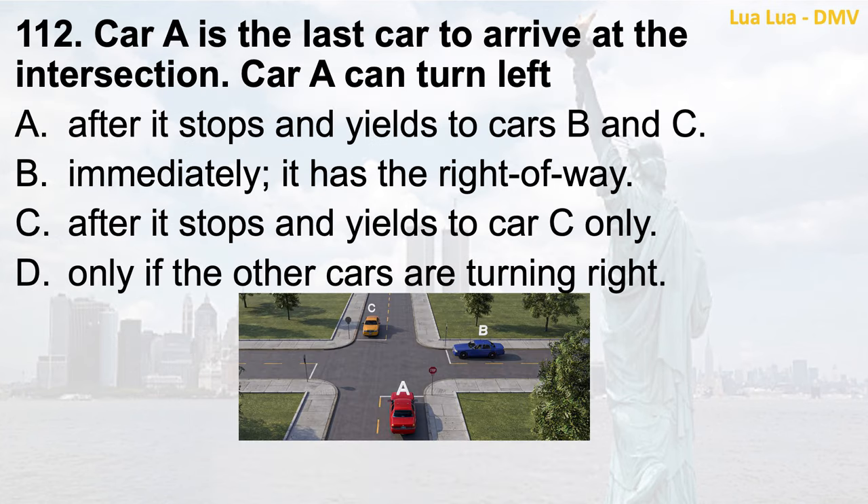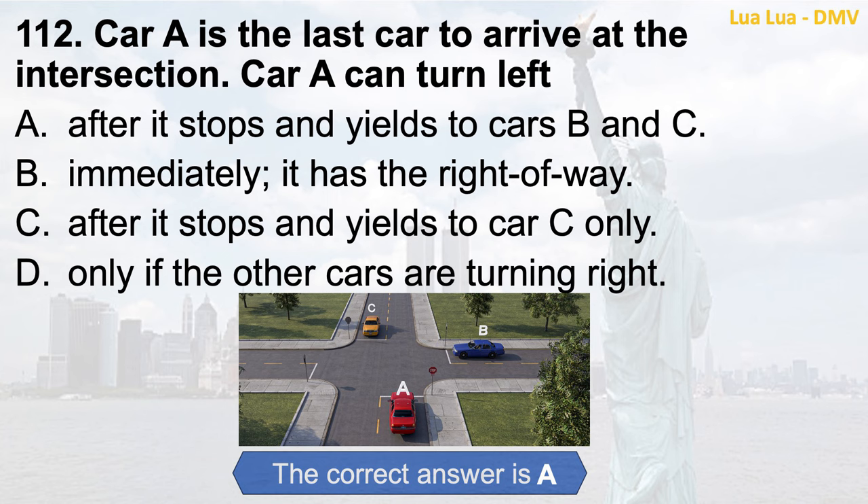Question 112. Car A is the last car to arrive at the intersection. Car A can turn left: a. After it stops and yields to cars B and C; b. Immediately — it has the right of way; c. After it stops and yields to car C only; d. Only if the other cars are turning right. The correct answer is a. After it stops and yields to cars B and C.